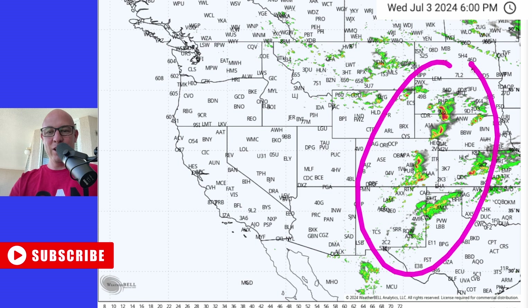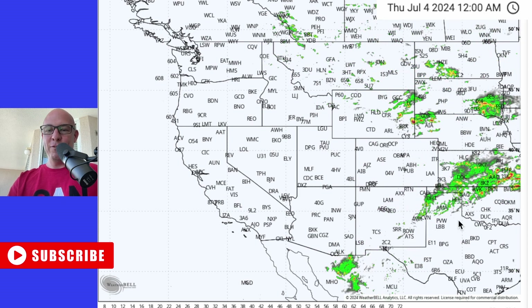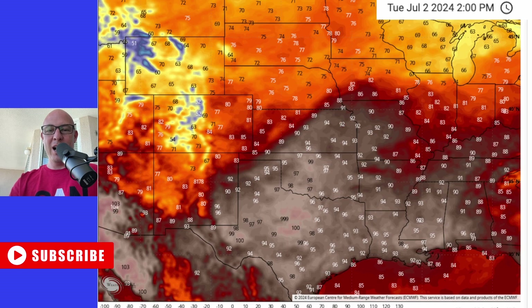Also in parts of Tennessee and Kentucky. There's your storms across the plains kicking up east of the mountains tomorrow. There could also be a few showers with the monsoon going here across parts of New Mexico. And then another hot day, too.